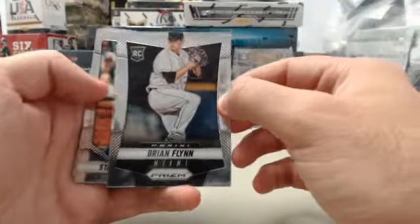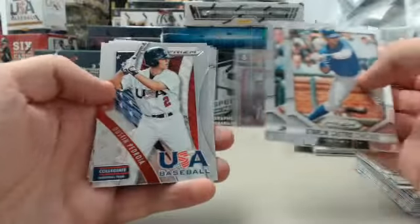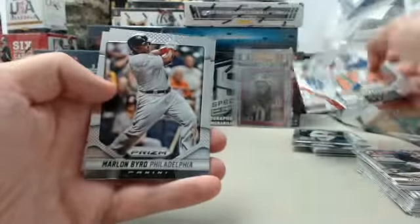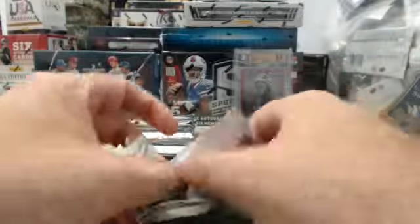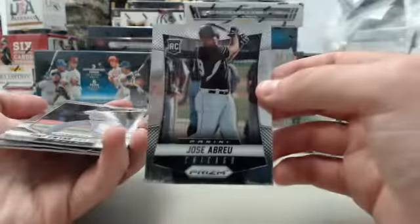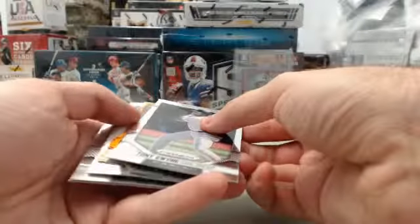We've got the Brian Flynn rookie. Starlin Castro, Jimmy Rollins. We've got the Dustin Pedroia Team USA Collegiate National Team insert. Marlon Byrd and Max Scherzer. Halfway home here for Mets Fan — 2014 Panini Prism Baseball. We've got the cool Jose Abreu. We've got the Tony Gwynn.